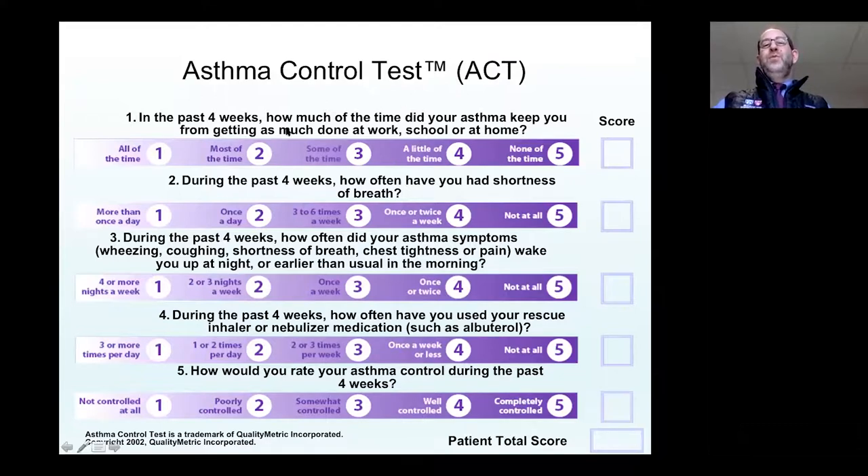The ACT asks: How much did your asthma keep you from getting as much work done as you wanted — going to school or doing things around the house? How often has the patient had shortness of breath? How often did asthma symptoms wake you up at night or earlier than you wanted in the morning? How much are you using your rescue inhaler, like albuterol? And how would you rate your asthma control over the past four weeks? We usually report the total and average score in our clinical notes, and we use this as a quantitative measure to follow people over time.